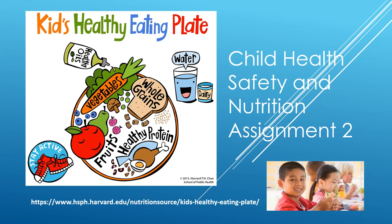Avoid using dessert as a bribe. Serve healthy dessert choices such as fruit or yogurt if you are serving desserts. Remember that good nutrition is essential during childhood as it is a time of rapid growth, development, and activity. This is also a vital time for healthy tooth development and the prevention of decay, and general eating habits and patterns are formed in the first few years of life.